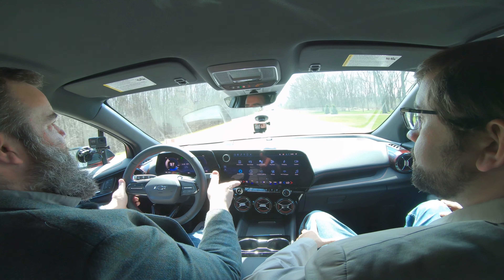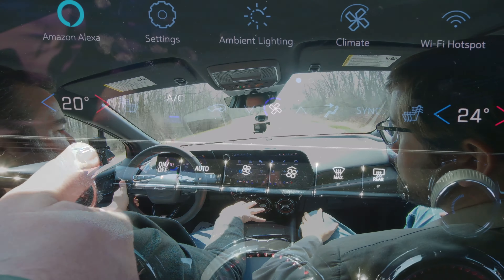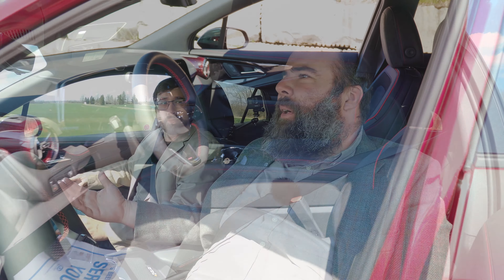It's functional, it's great, but you also have buttons. The whole interior looks premium, but it's not a Cadillac or the Lyric or anything like that. This is a regular car — they just did a really nice job on the interior.